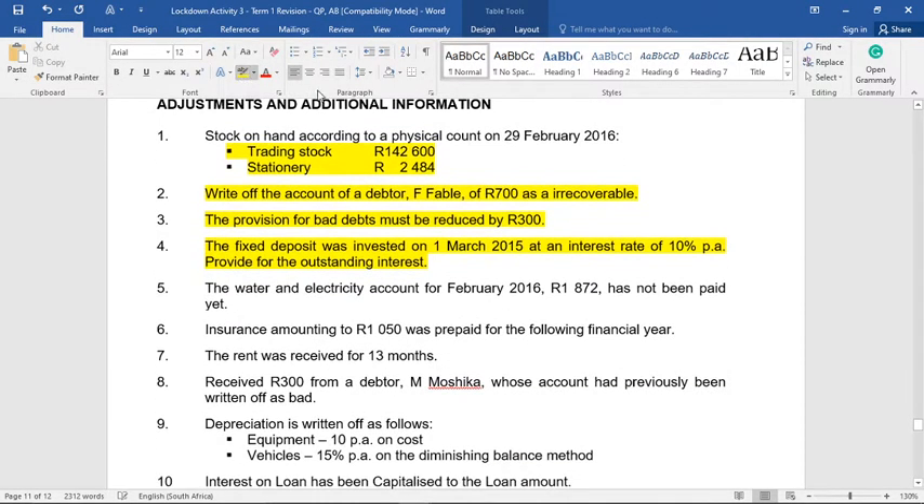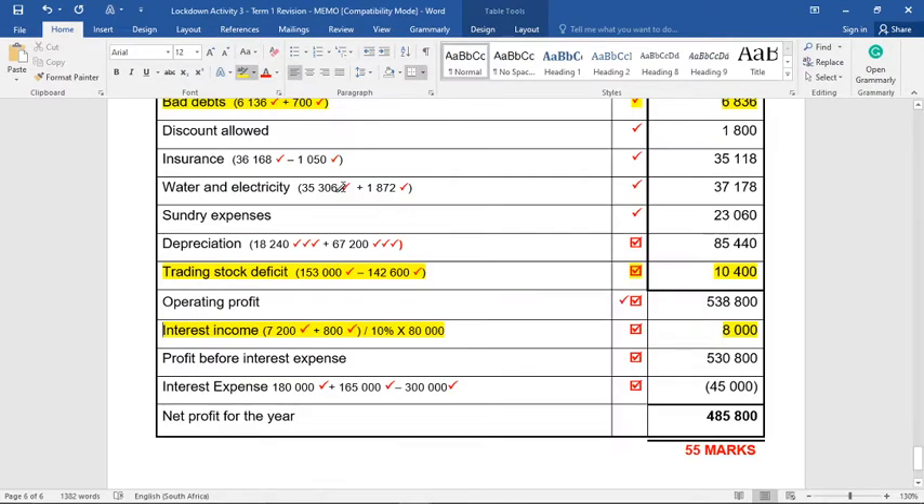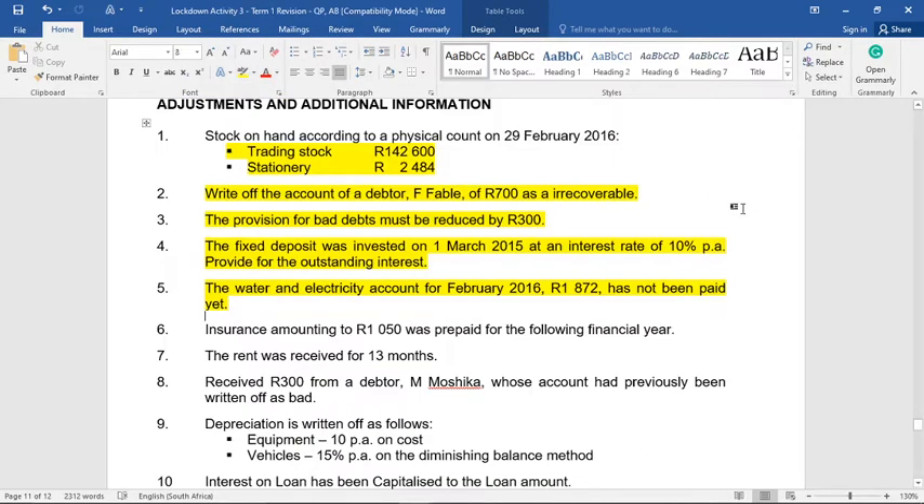Adjustment five: the water and electricity account for February of R1,872 has not yet been paid. Since it hasn't been paid yet, water and electricity needs to be increased — it's only showing eleven months and needs to show one more. It was R35,306 and we add R1,872 to get our final figure. The other part of this entry goes to accrued expenses, since we owe an expense we haven't paid yet.